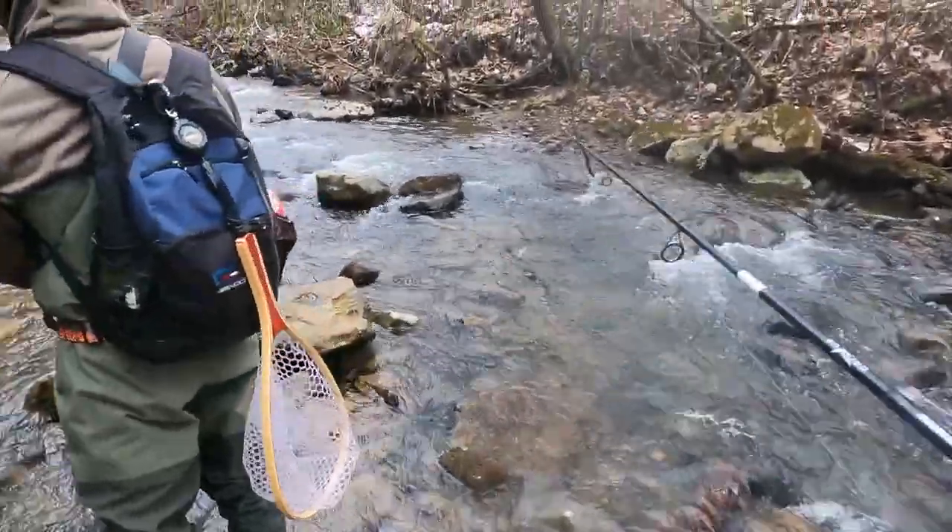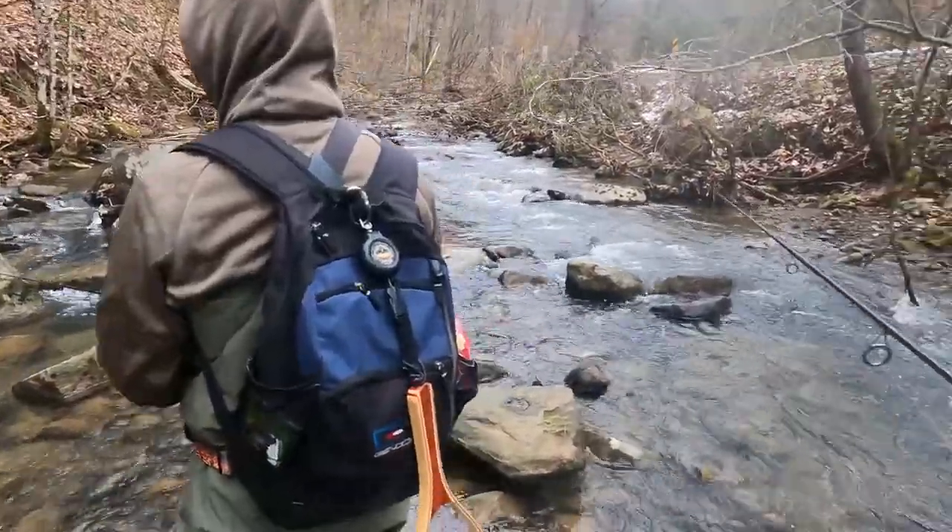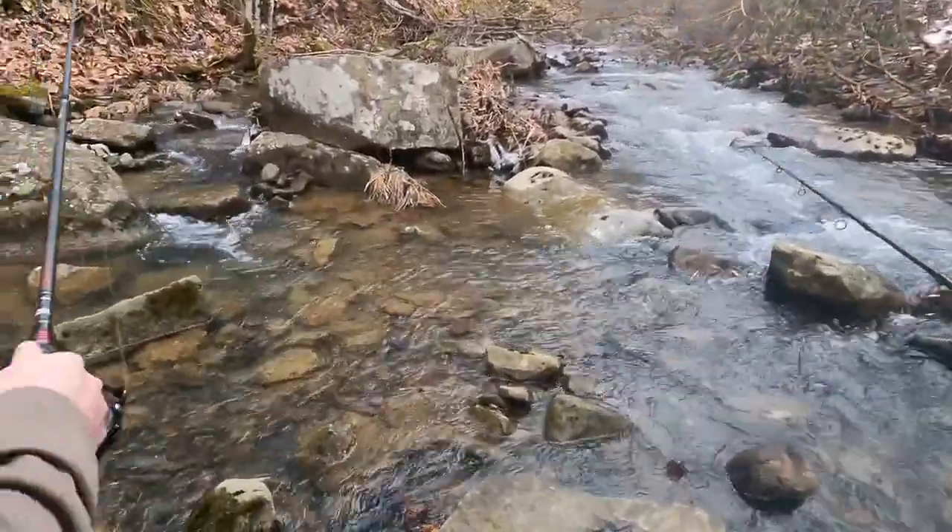What are you thinking, Baik? I think we have to go to the bridge when I turn around. Alright, let me get down and catch that big rainbow.